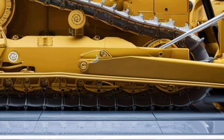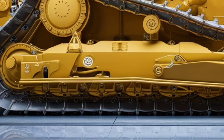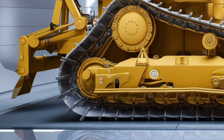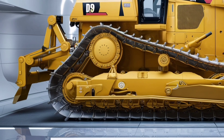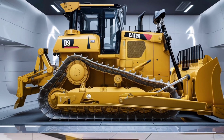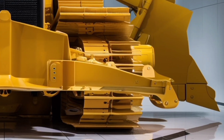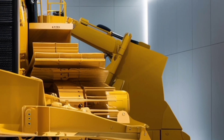The Caterpillar D9 has always been an icon in the heavy equipment industry, and the 2026 model builds on decades of proven reliability. At first glance, the machine commands respect with its massive frame, wide blade, and heavy-duty tracks built to withstand the toughest conditions. Caterpillar's engineers designed the D9 with one goal in mind: delivering maximum productivity while reducing operating costs — that balance of power and efficiency is what makes the D9 a true workhorse.